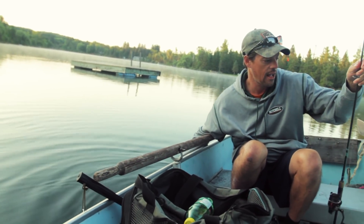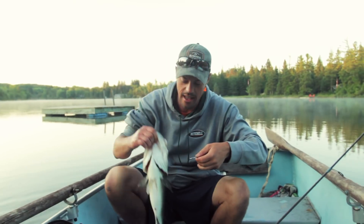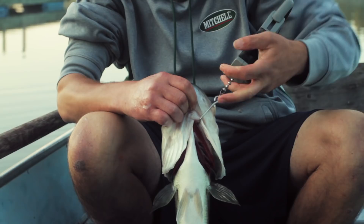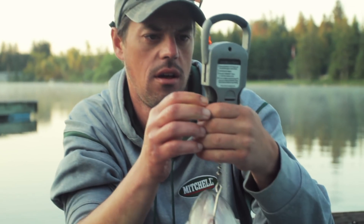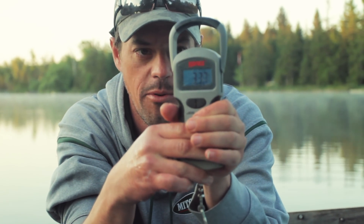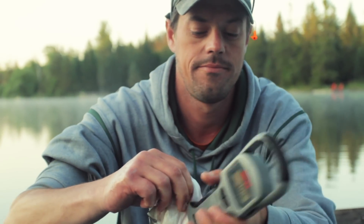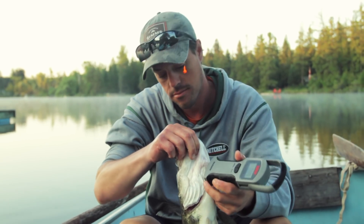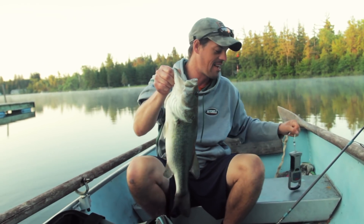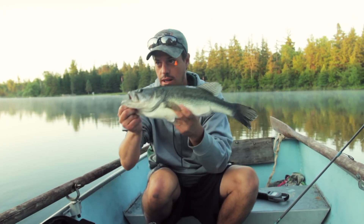I'm gonna get a quick weight on this fish just out of curiosity. We want to be careful doing this — stay away from the gills. Yeah, that's over three. About 3.4-ish. Nice thing with the fish this size, the head's so big it's easy to navigate through. A little under three and a half — I'll let this girl go.